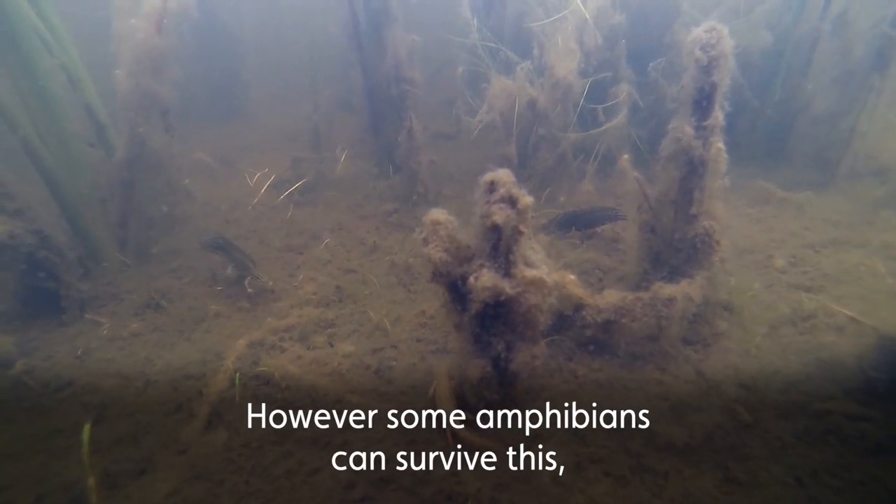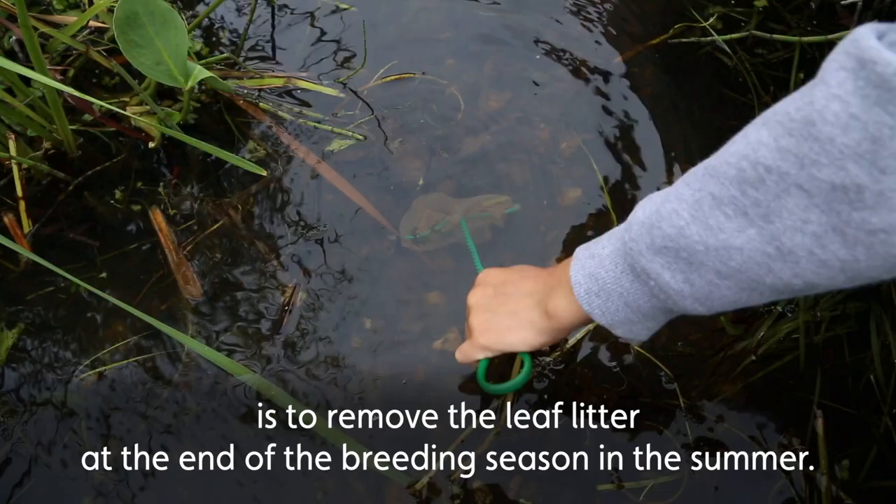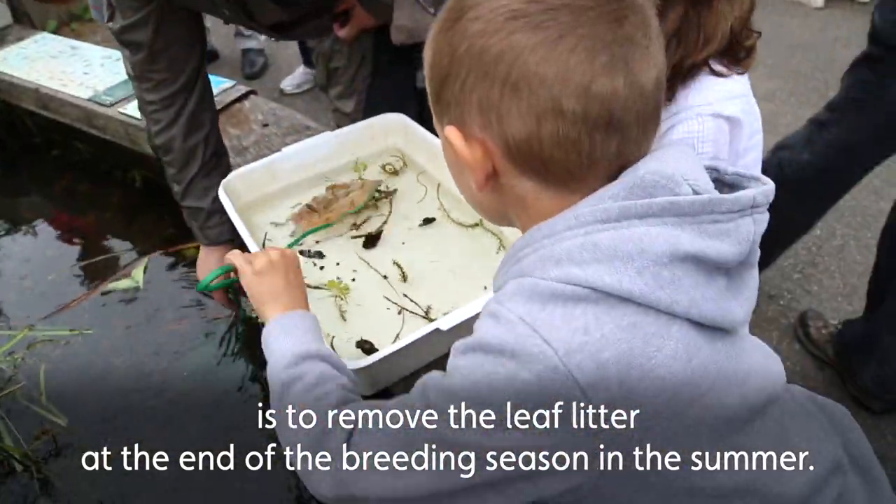However, some amphibians can survive this, and usually the best way to help them survive is to remove the leaf litter at the end of the breeding season in the summer.